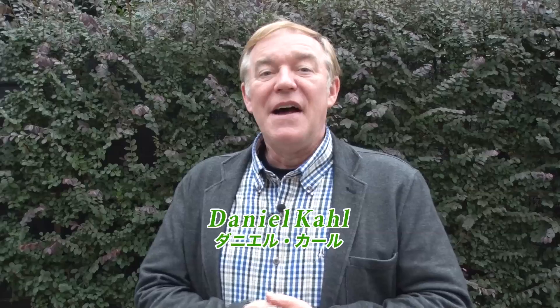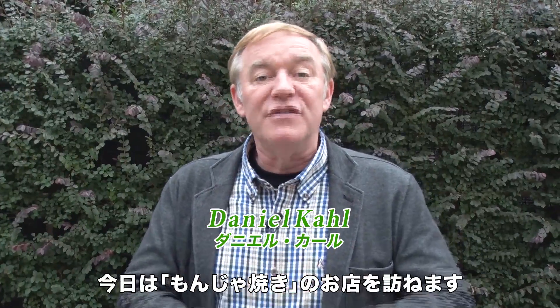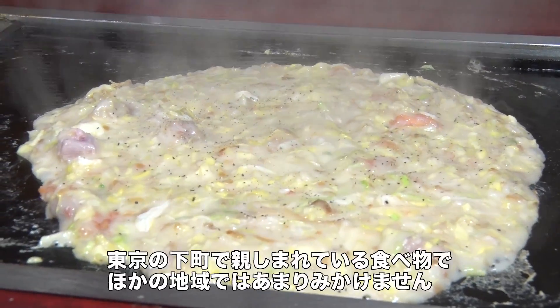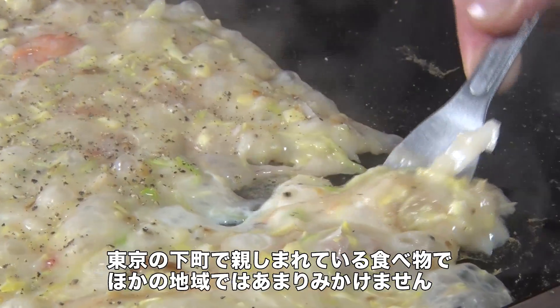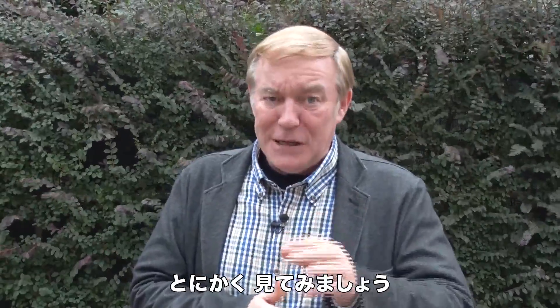Edogawa Uma Navi. Hi everybody, I'm Daniel Kohl. Today we're going to visit a restaurant which serves Monjayaki. You've probably never heard of it. It's not very popular in any other part of Japan — only in the downtown, sort of the old districts of Tokyo. You'll have to see it to believe it. It's really interesting.